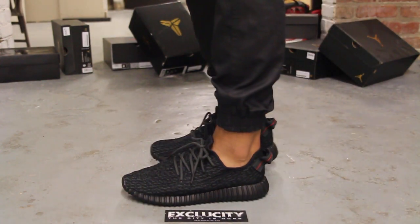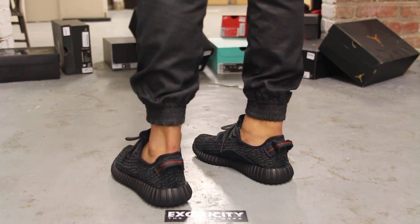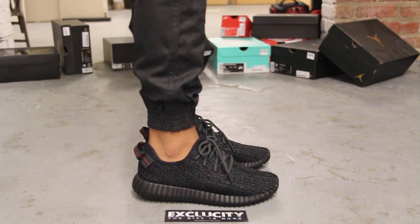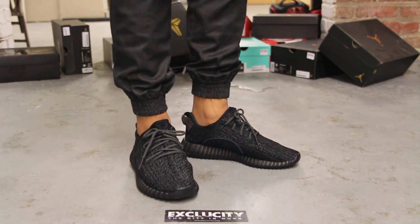Alright guys, so this is what the Adidas Yeezy 350 Boosts look like on feet in the Pirate Black colorway. We did do an unboxing video to the shoe, so if you haven't checked that out, you can go check that out first. And we are filming in HD, so make sure you're watching in 1080p to get a better look at the shoe.